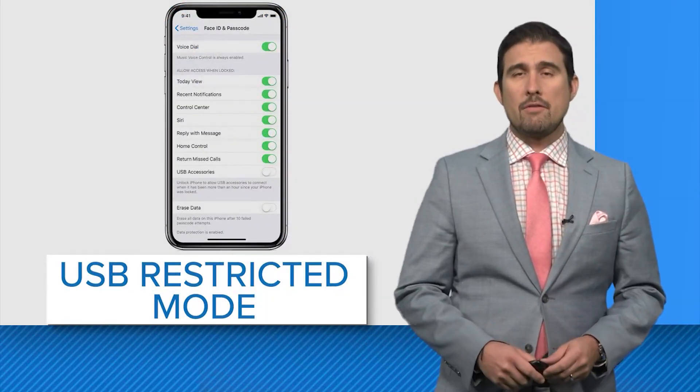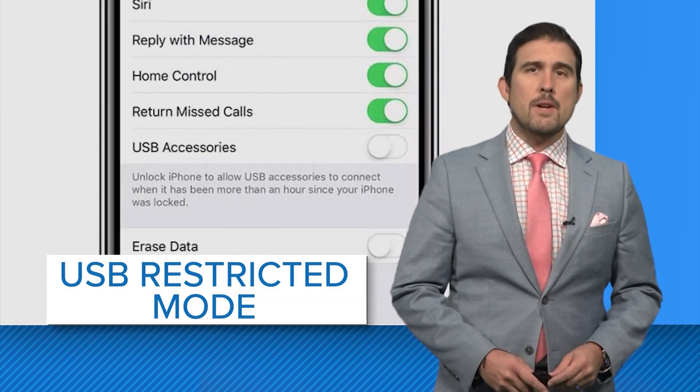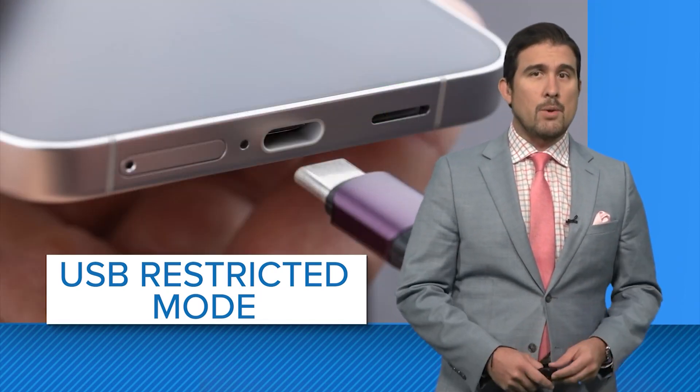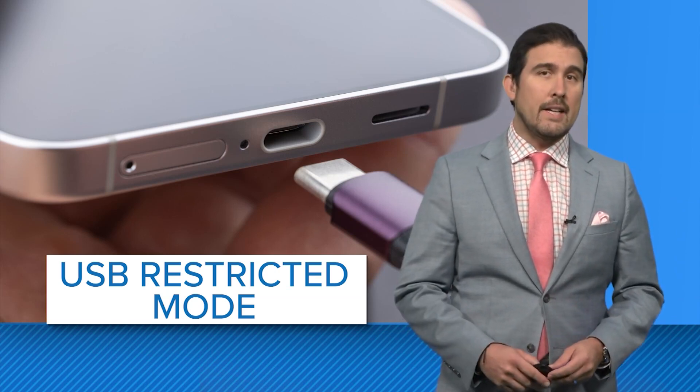The newest patch from Apple fixes a vulnerability that allowed a physical attack to disable something called USB-Restricted Mode — a security feature that prevents a phone, once it's locked, from transferring data to anything plugged into its USB-C or Lightning port.